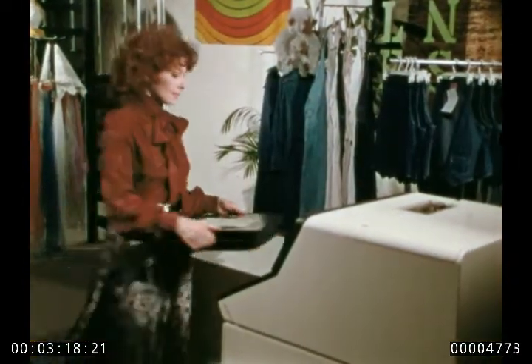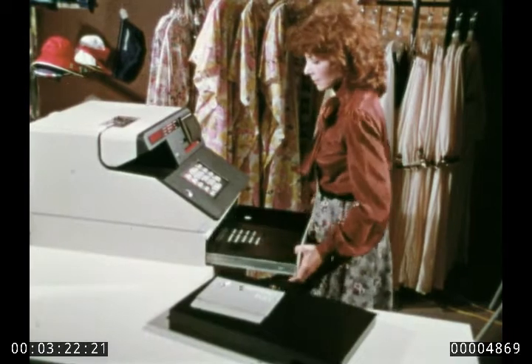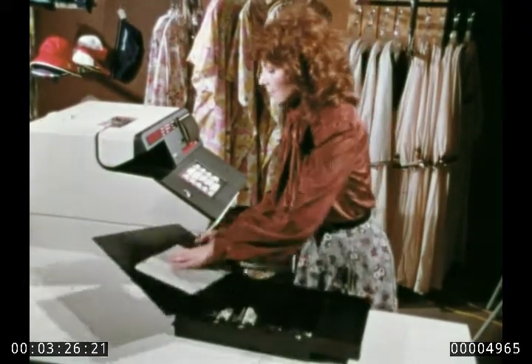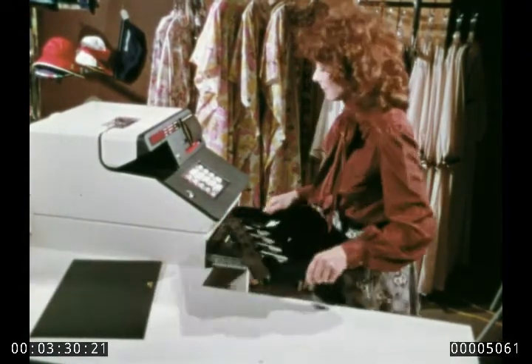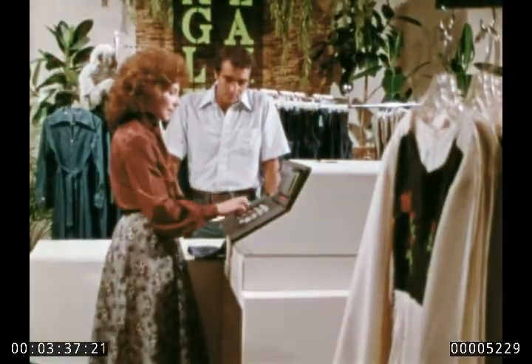Security is another feature designed into each 5260. A special code limits use to authorized persons, and you decide what information you want each person to put in or get out of the system — and it is all done quickly, efficiently, and easily. Here is a simple cash purchase, which the operator indicates on the dual-purpose keyboard.